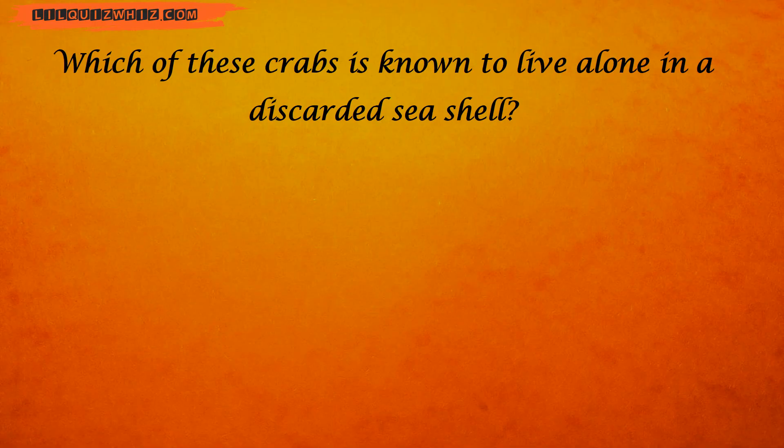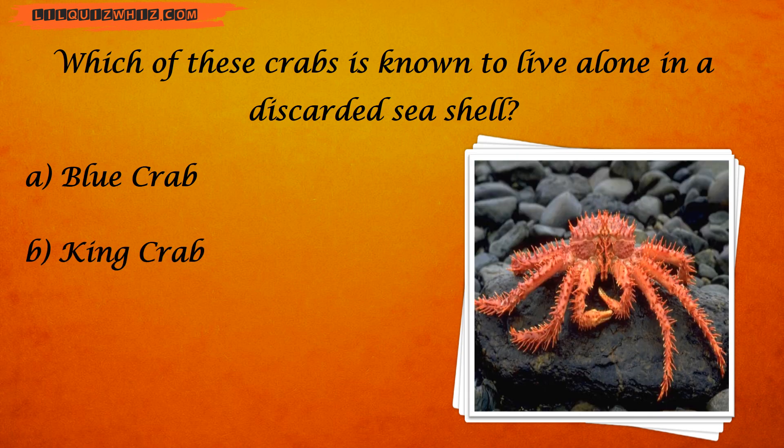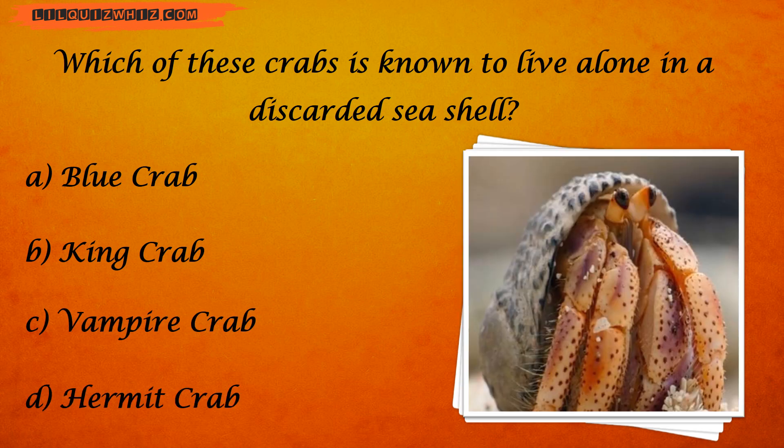Which of these crabs is known to live alone in a discarded seashell? Is it blue crab? King crab? Vampire crab? Or hermit crab?